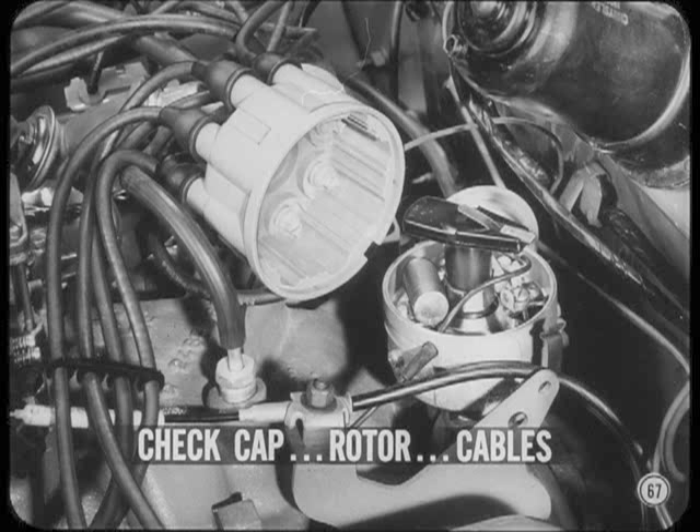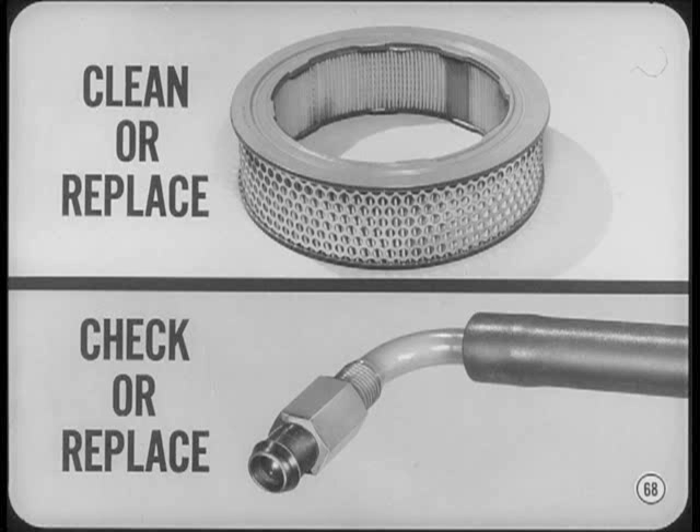Inspect the cap and rotor for cracks or spark tracks. Also check the cables for continuity and insulation leakage. If everything in the electrical department is okay, go on to the carburetor. The first step here is to clean or replace the air cleaner element as needed. At the same time, check the crankcase vent valve and, if necessary, replace it.